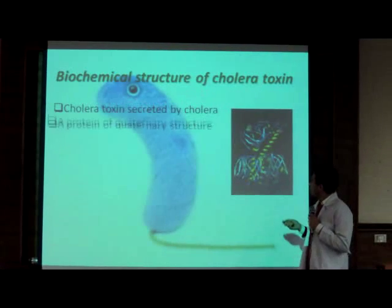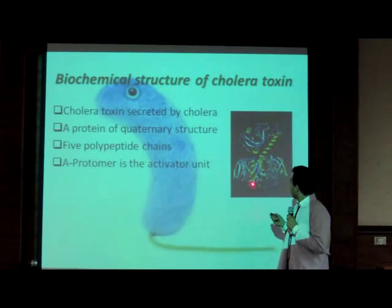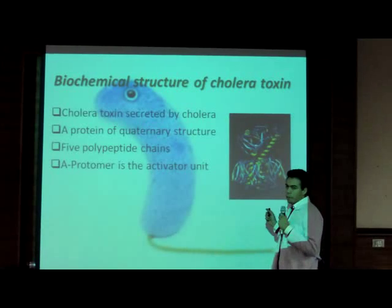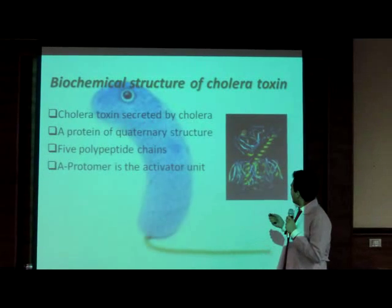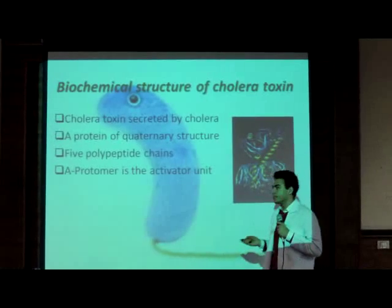The second part is formed of five B protomers, which bind to GM1 receptors. These B protomers, when bound to GM1 receptors, activate receptor-mediated endocytosis, which then allows the A protomer to take action, allowing signal transduction inside the cell.